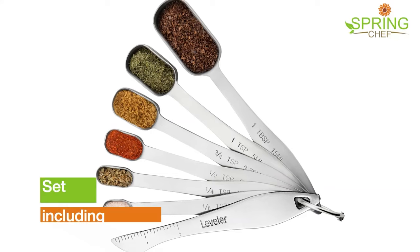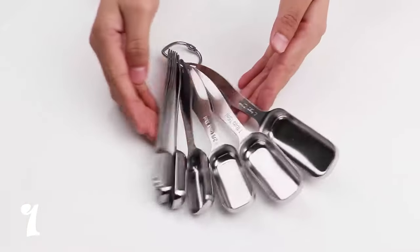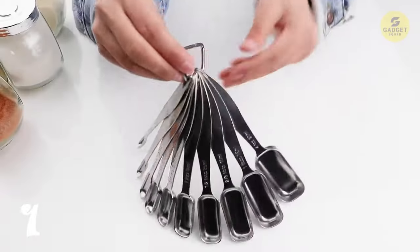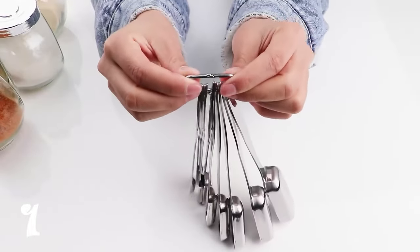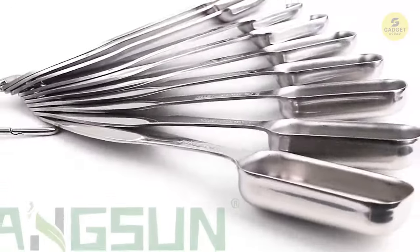Crafted for durability, these spoons boast a thick handle and smooth edges, making them a joy to use. The dishwasher-safe feature and the included ring for easy storage add to their practicality. Elevate your baking and cooking game with this thoughtful set — an ideal gift for your culinary-inclined friends and family.